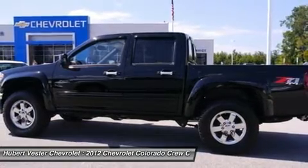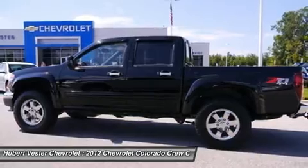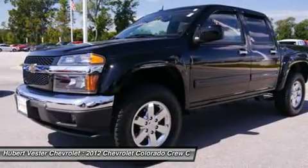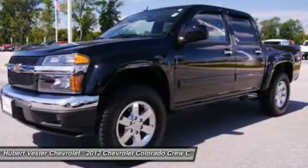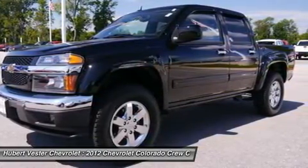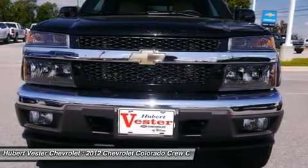This truck is nicely equipped with features such as an off-road suspension package, power convenience package, body color power adjustable outside mirrors, compass and outside temperature display, inside rear view auto dimming mirror, powered door locks with lockout protection, power windows, and remote keyless entry.